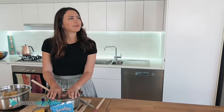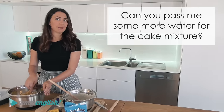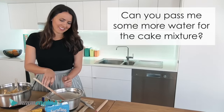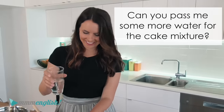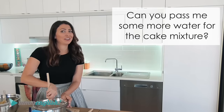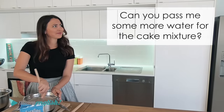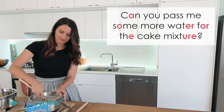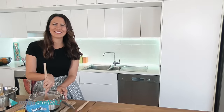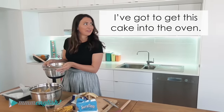One more — I've got a tricky one for you. 'Can you pass me some more water for the cake mixture?' There's quite a few schwas there. Say it: 'Can you pass me some more water for the cake mixture?' Okay, that's enough — thanks, that was great. 'I've got to get this cake into the oven.' I'll leave that one there for you.